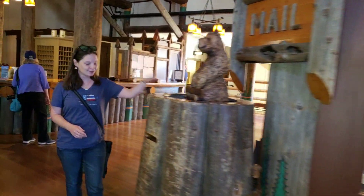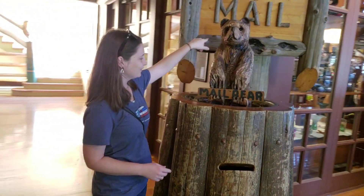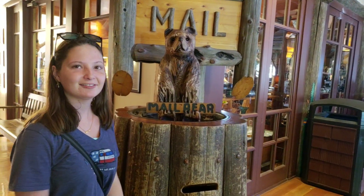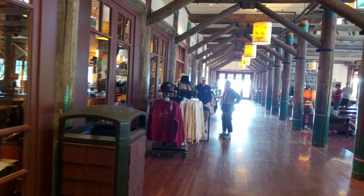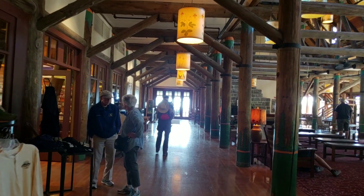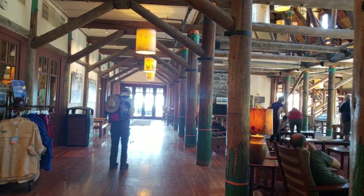What did you find, Steph? I found a mailbox! Look at that — mail. That's quite interesting. We have to get the postcards done before we leave — we're sending them out from here. If you don't know, we send out postcards to all our Patreons. So if you'd like a postcard from us, join us on Patreon for as little as a dollar — less than a soda. You can help support this dream and keep us on the road.